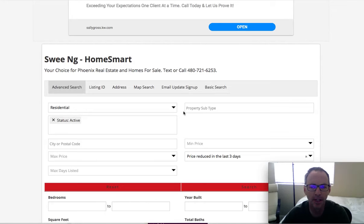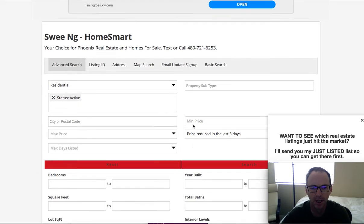One of the new features that IDX Broker recently added is price reduction searches. Basically what IDX Broker does is they take a look at when the property comes into their database and then they can determine if the price has been reduced later. And so you can actually search by those properties.